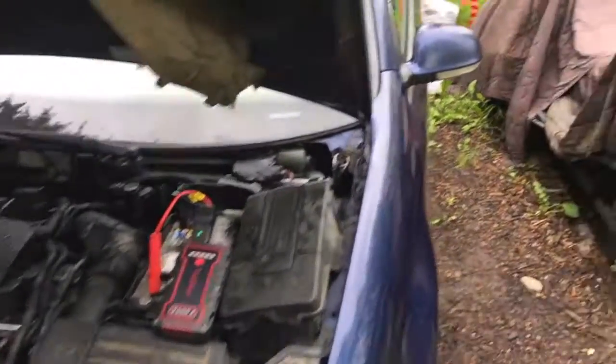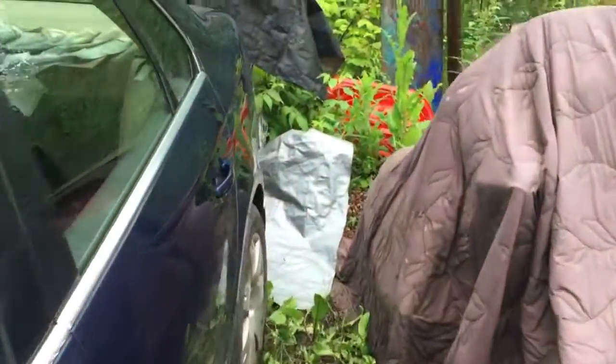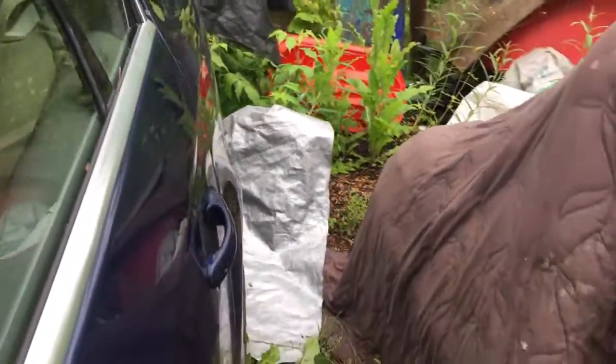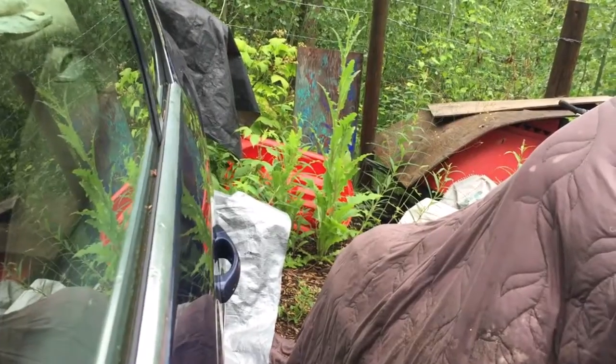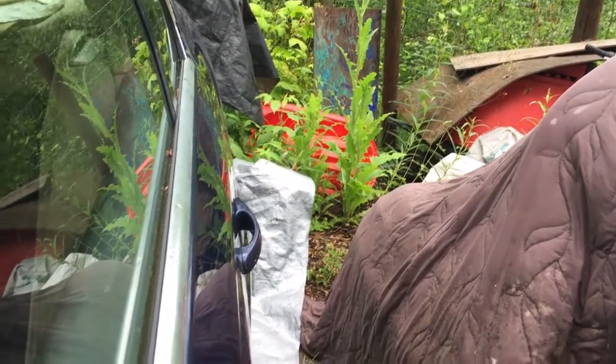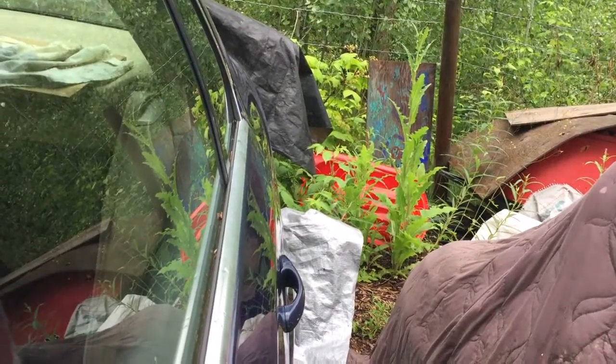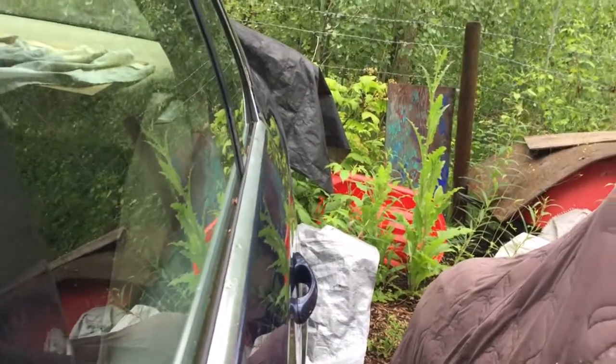I have this 2006 Jetta TDI. On a cold start it blows quite a bit of gray smoke. Let's see what happens here — it won't even start.